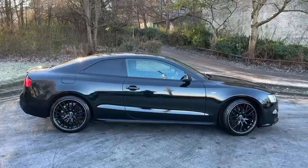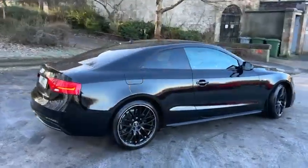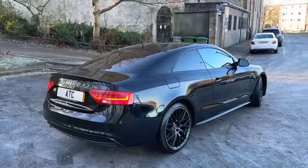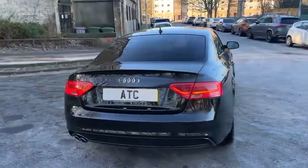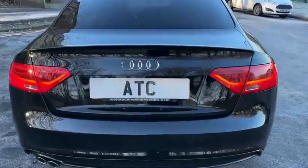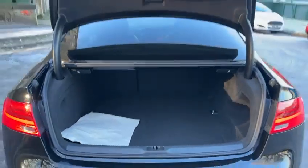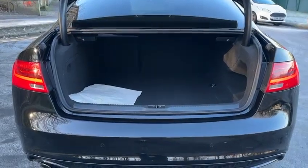2-litre diesel, 177bhp with automatic gearbox. It has a good sized boot. All the seats go down or you can have a one-third, two-thirds split.